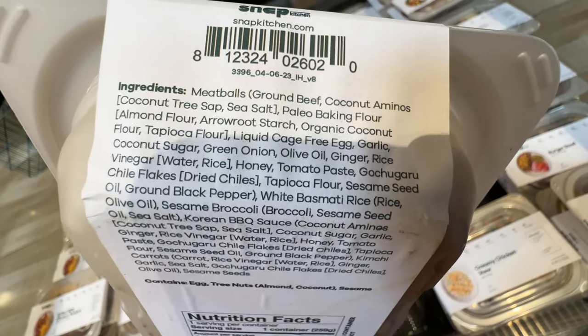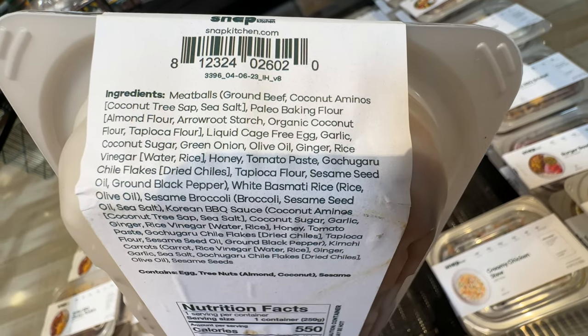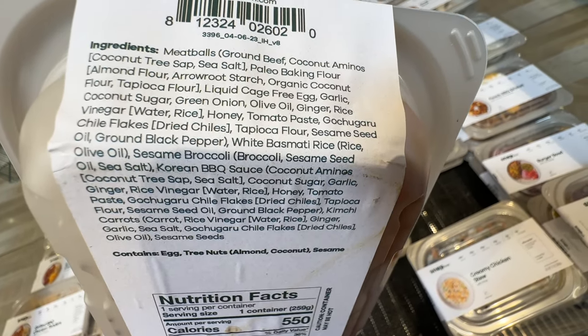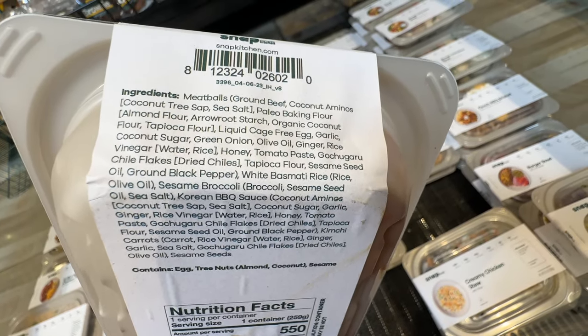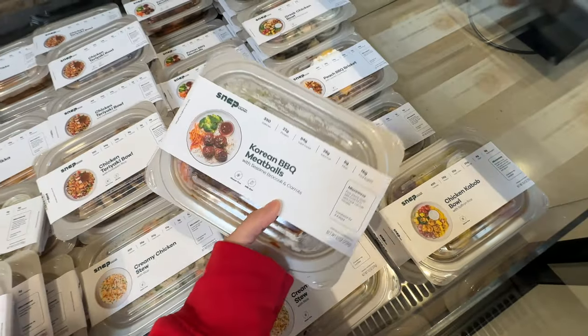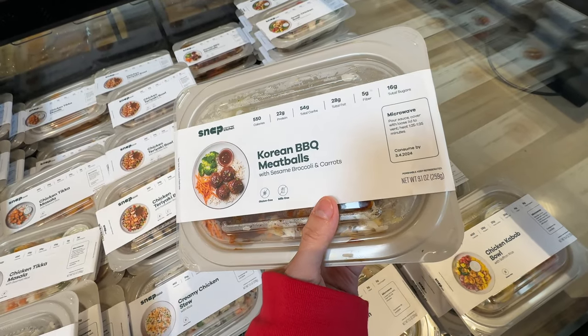I'm interested in the Korean barbecue one - it has olive oil, liquid cage-free eggs, and coconut sugar. The ingredients are actually not bad at all - it's pretty healthy food. However, it's pretty high in price at $12. Let me get it at the end since I need lunch.